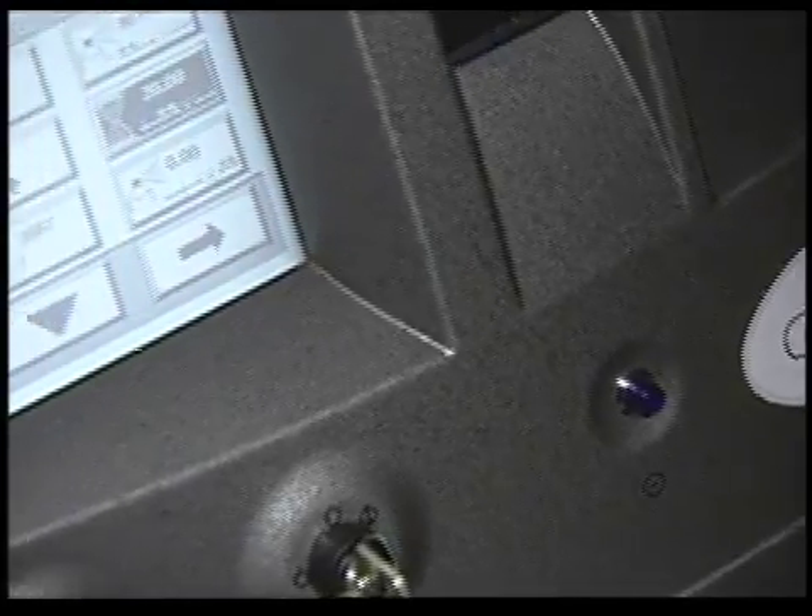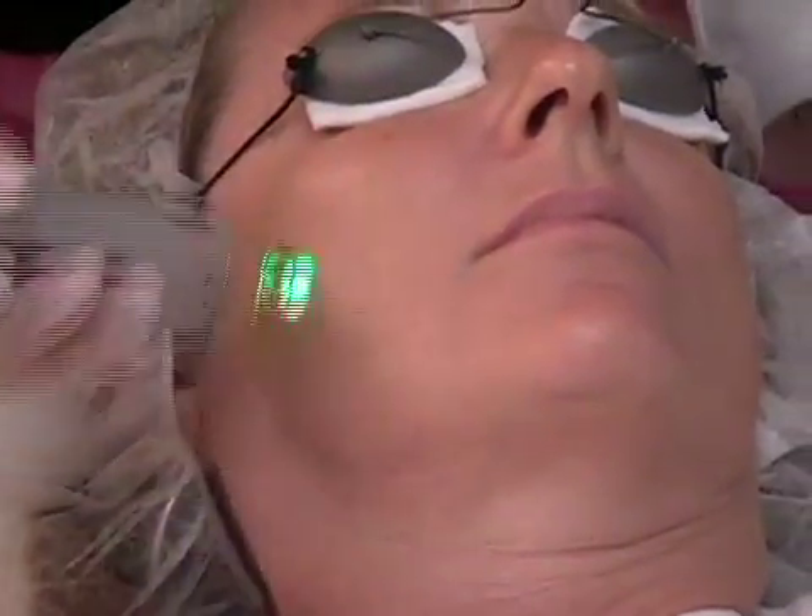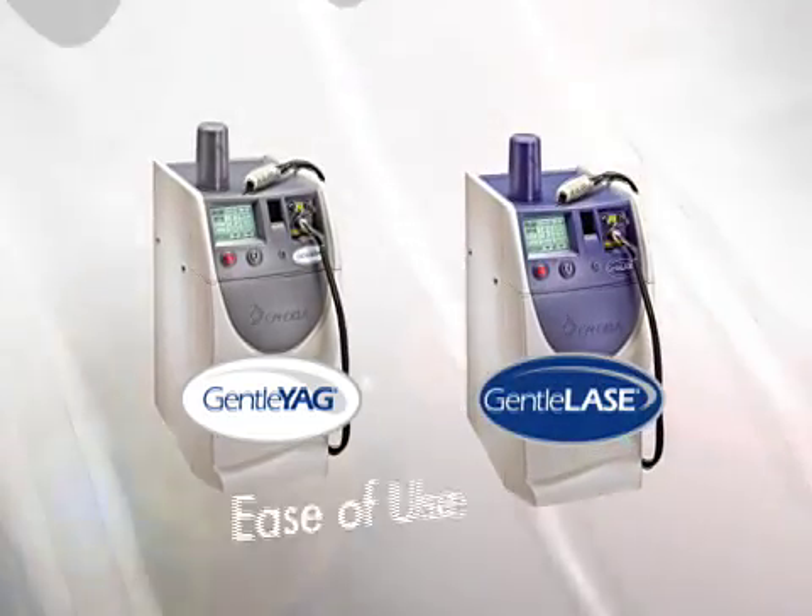The Gentle Laze and Gentle Yag — treating a wide range of dermatological conditions with unparalleled speed, efficacy, and ease of use. With Candela, you can see the difference.